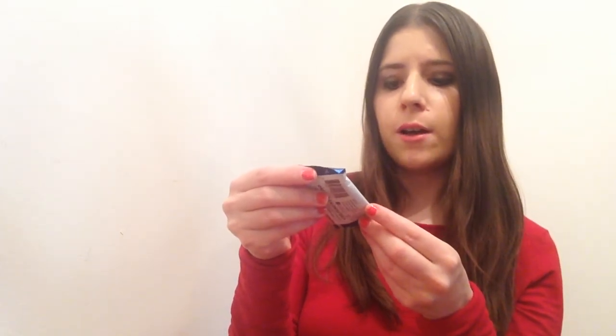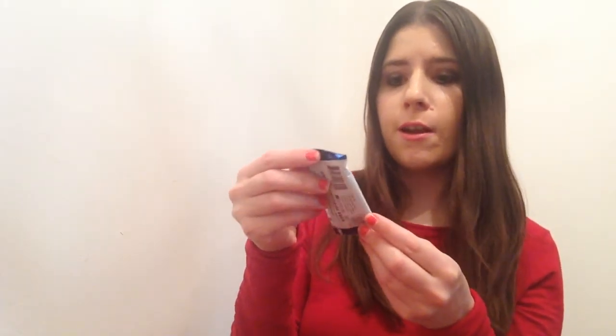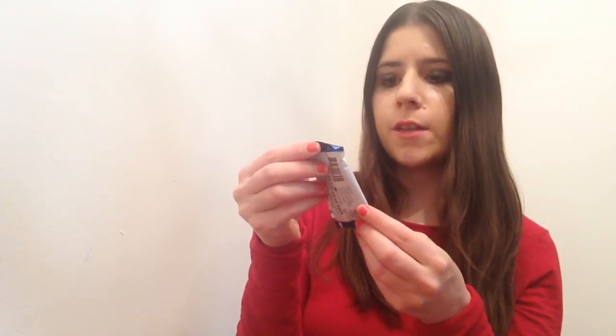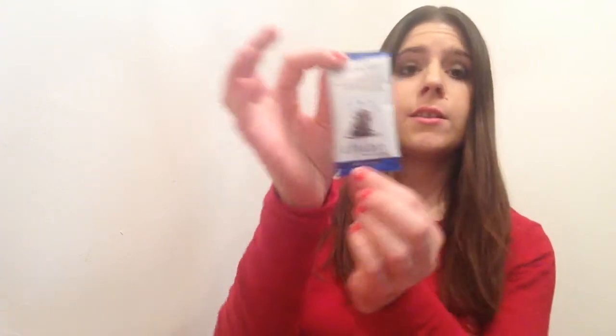There's also a food item, which I love getting. This is from Chuao Chocolatier — a mini chocolate bar that's sea salt with a dash of chipotle and popping candy crackle in dark chocolate. That sounds really good to me.